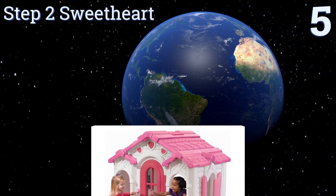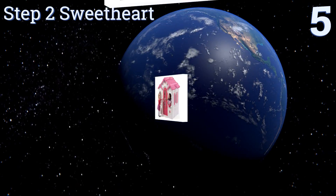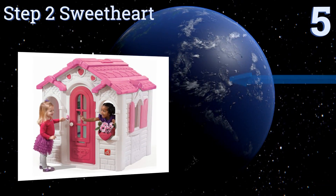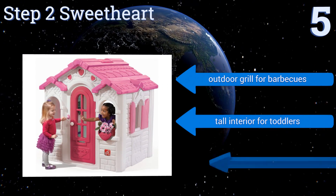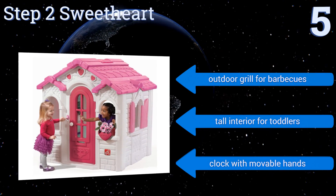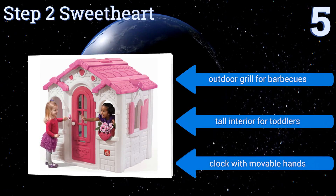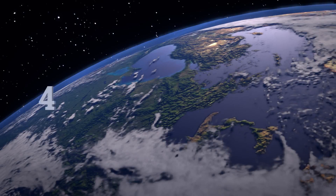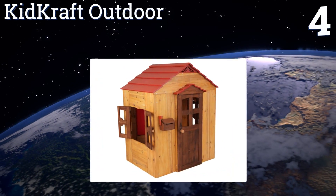Halfway up our list at number five, the Step Two Sweetheart is a pink and white cottage with a chiming doorbell and ringing phone. While its colors and heart accents pretty much ensure boys won't like this unit, they will make it a favorite for many young ladies. It features working shutters and a skylight, and also includes an outdoor grill for barbecues and a tall interior for toddlers, along with a clock with movable hands.